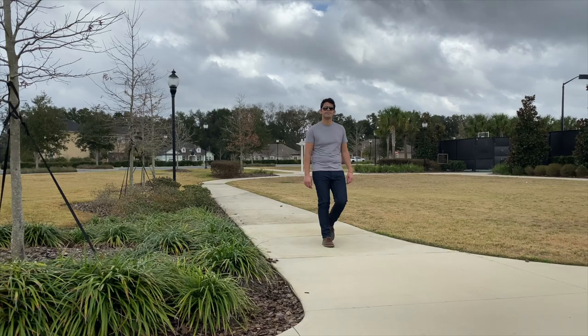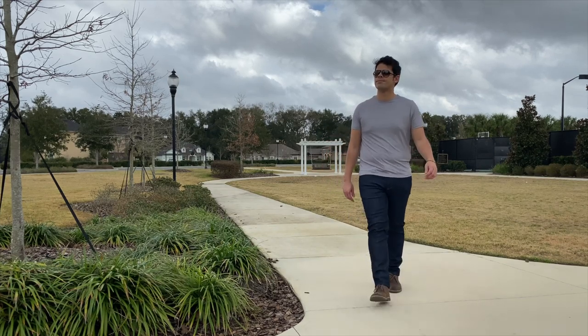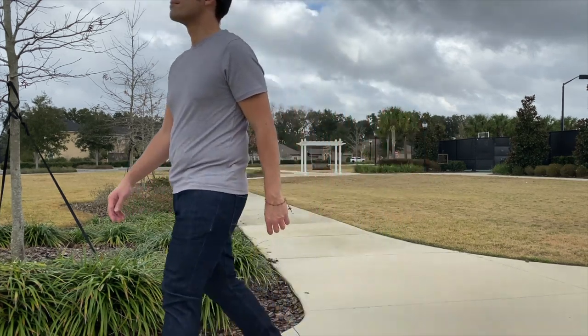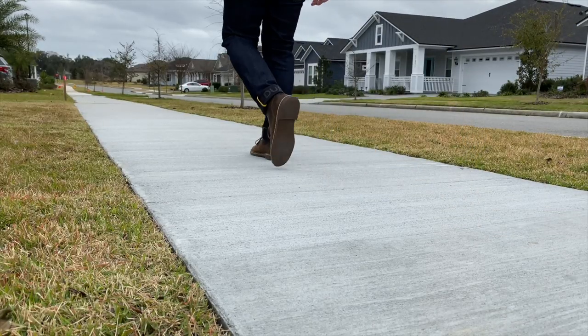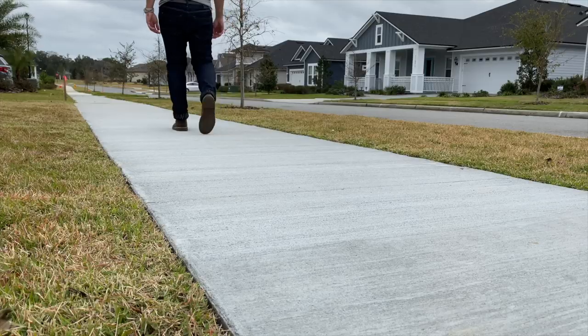Hey guys, today we're going to be taking a look at the Doer All-Weather Denim, which is a very comfortable and durable pair of travel jeans. I was really excited when I first heard about these as they seem like they'd be the perfect addition to any minimal travel wardrobe. I've been testing these out for the past couple of weeks and so far it's been a really great experience. I want to thank the company for sending the jeans for me to test out.